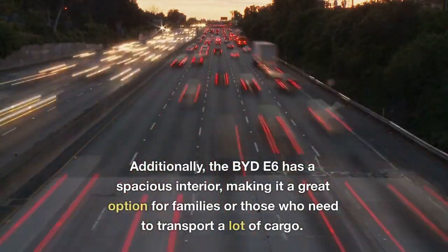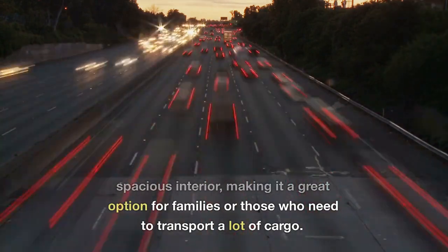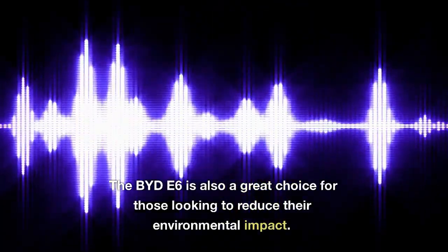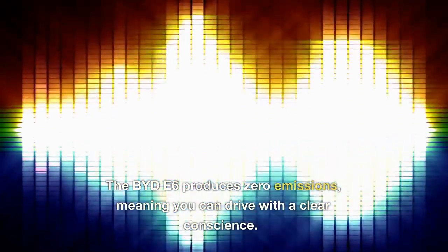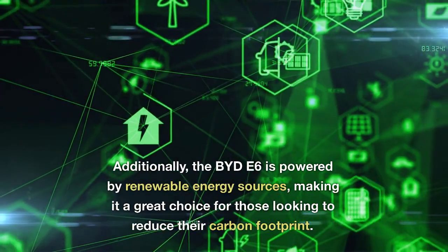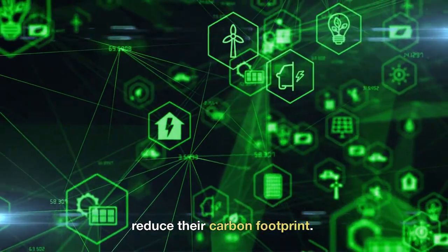Additionally, the BYD E6 has a spacious interior, making it a great option for families or those who need to transport a lot of cargo. The BYD E6 is also a great choice for those looking to reduce their environmental impact. It produces zero emissions, meaning you can drive with a clear conscience. Additionally, the BYD E6 is powered by renewable energy sources, making it a great choice for those looking to reduce their carbon footprint.